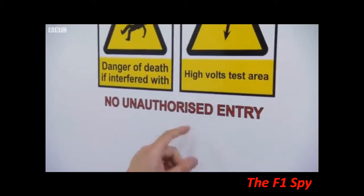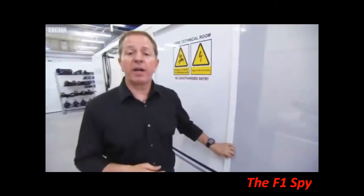KERS, or the Kinetic Energy Recovery System, is back for 2011 and it packs quite a punch. The Williams team have invited us in to have a look at their preparation room.